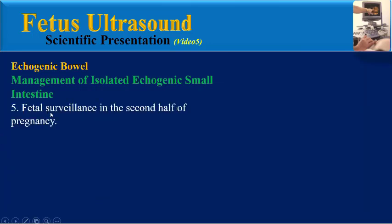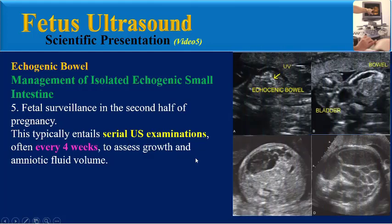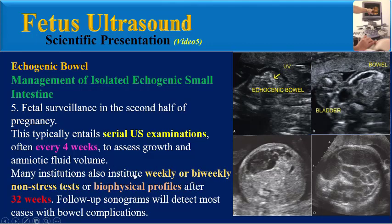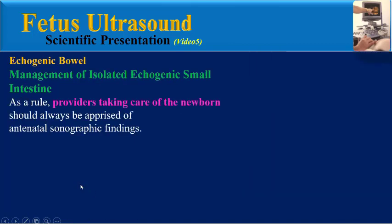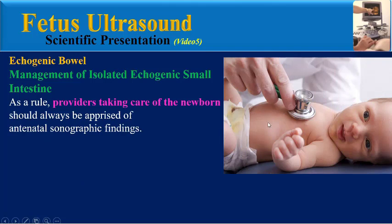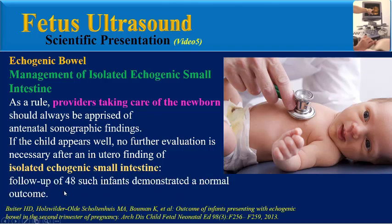Fifth, fetal surveillance in the second half of pregnancy is essential. This typically entails serial ultrasound examination, often every four weeks, to assess growth and amniotic fluid volume. Many institutions also institute weekly or bi-weekly non-stress tests or biophysical profile after 32 weeks. Follow-up sonograms will detect most cases with bowel complications. Providers caring for the newborn should always be informed of antenatal sonographic findings. If the child appears well, no further evaluation is necessary after an in-utero finding of isolated echogenic small intestine. According to one study, follow-up of 48 such infants demonstrated a normal outcome.